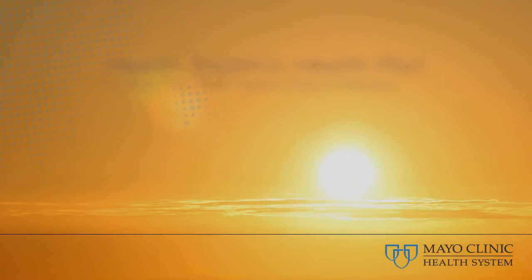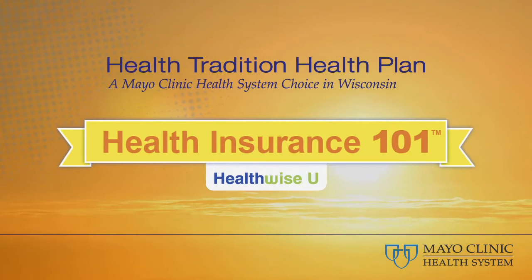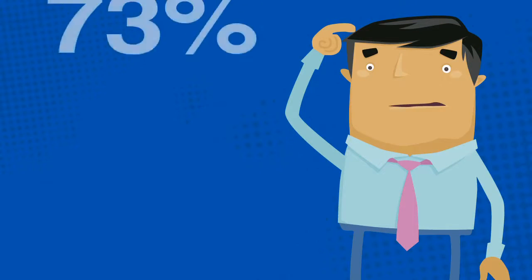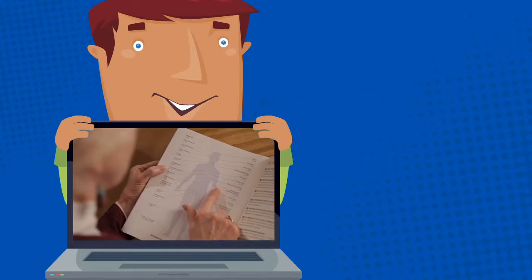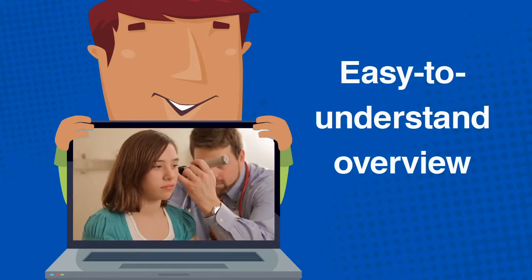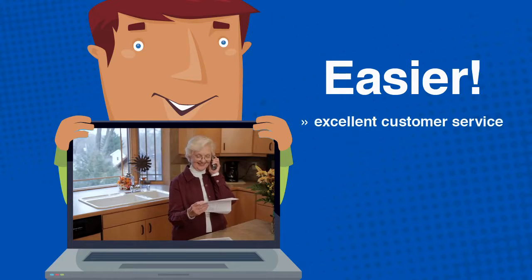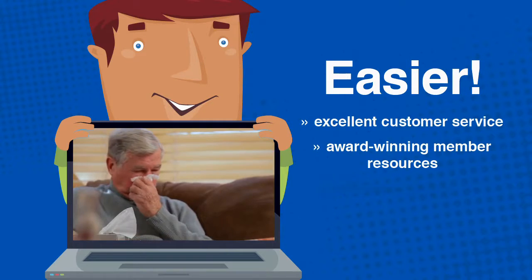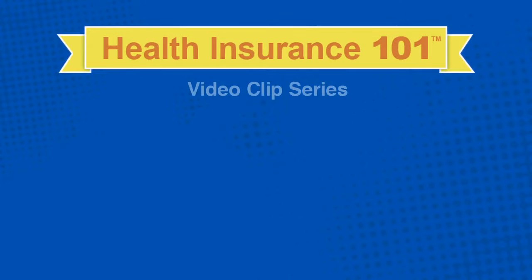Mayo Clinic Health System and Health Tradition Health Plan present Health Insurance 101, created to make health insurance easier to understand and use. Research shows that 73% of consumers are confused about health care and health insurance. This 20-minute series of video clips provides an easy-to-understand overview of the basics. Health Tradition Health Plan makes health insurance easier with excellent customer service, award-winning member resources, a great website, and the Health Insurance 101 video clip series.